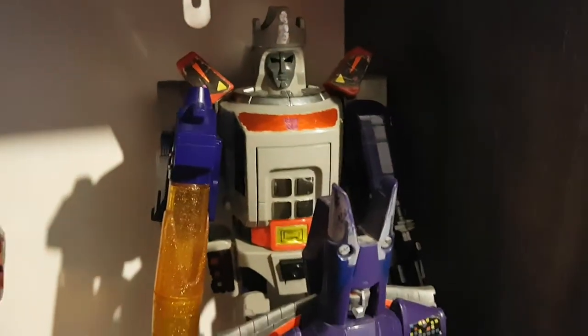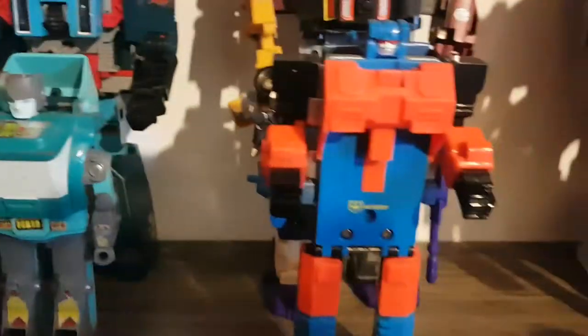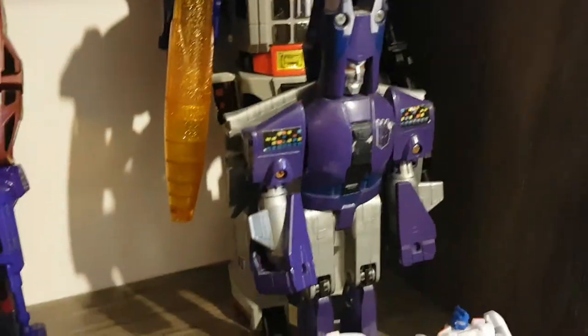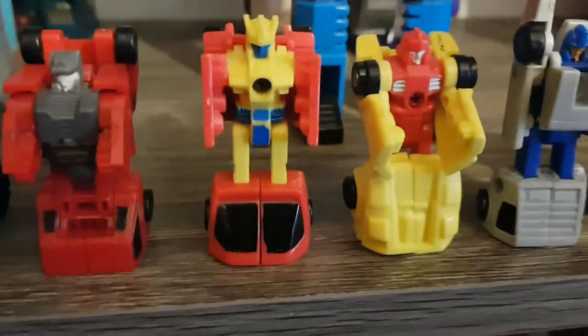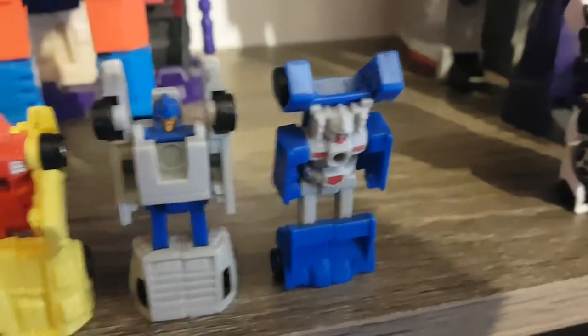Right here I've got Galvatron. Next up we have Kup, the Generation 2 version of Silverbolt, and Cyclonus — sadly I don't have Scourge right now. Here we have some of the Micromasters: the Off-Road Patrol — Powertrain, Highjump, Mudslinger and Tote — and the Race Car Patrol — Roadhandler, Freewheeler, Swindler and Tailspin.